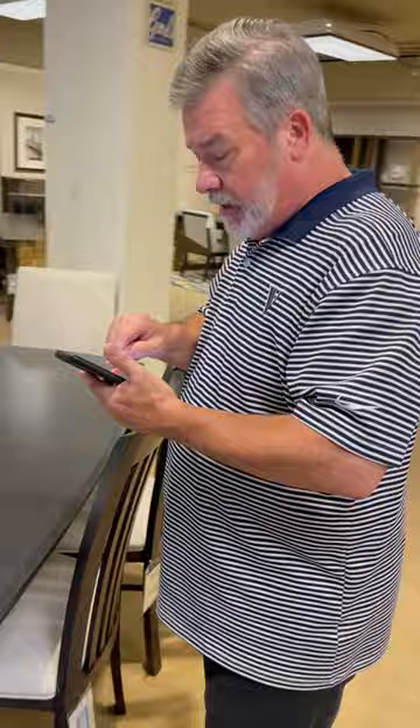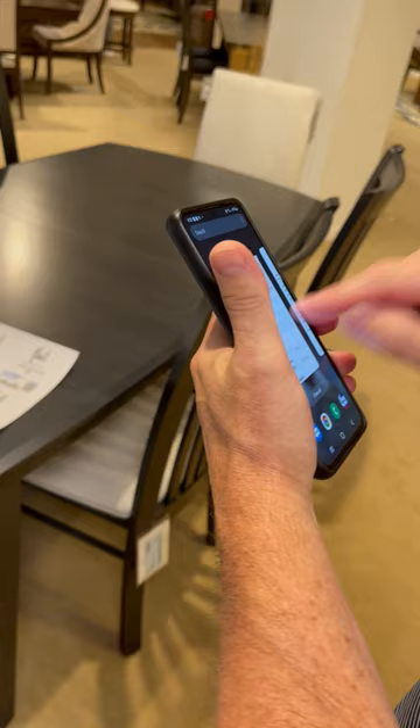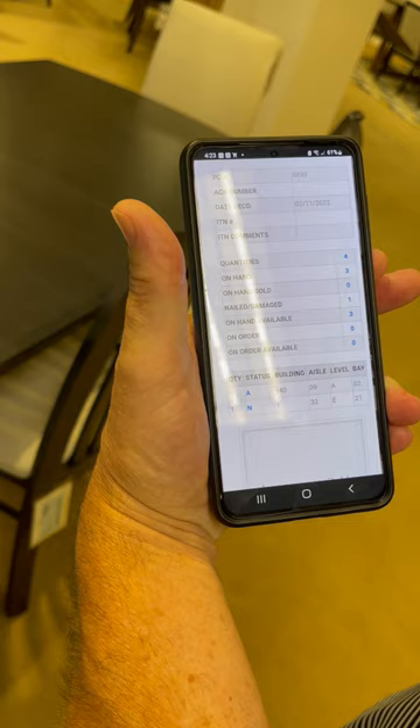If the customer scanned a tag on something we have in stock, it tells them what it is and just says 3 in stock. If an employee scans it, it tells them 3 in stock, but it also tells them a lot more information about that particular piece — a complete count of everything, the statuses, the locations, high-level bays, and everything.